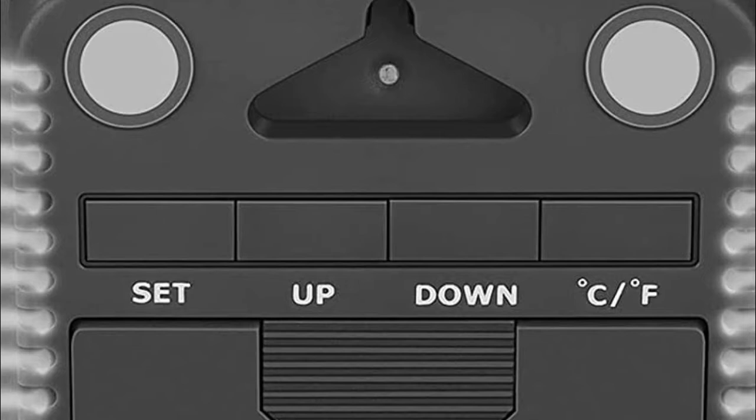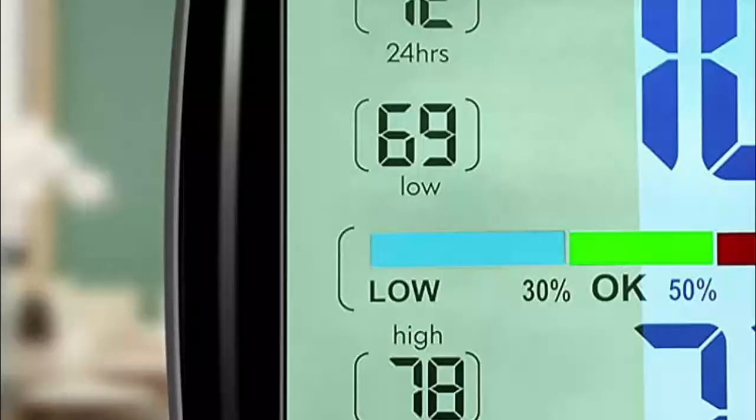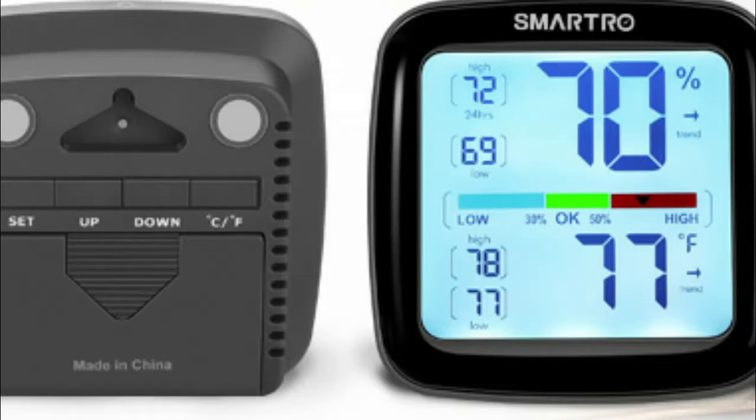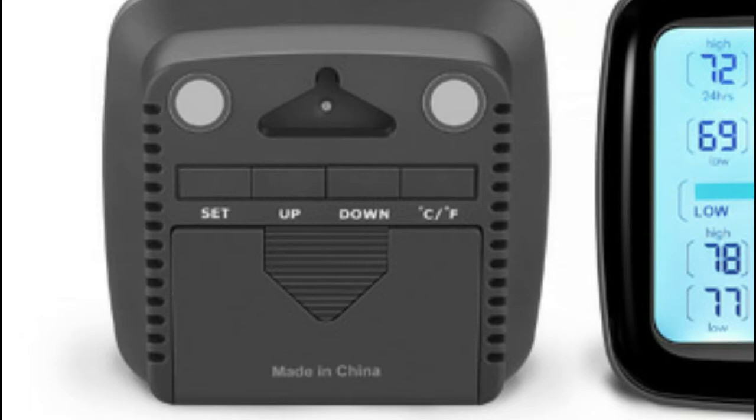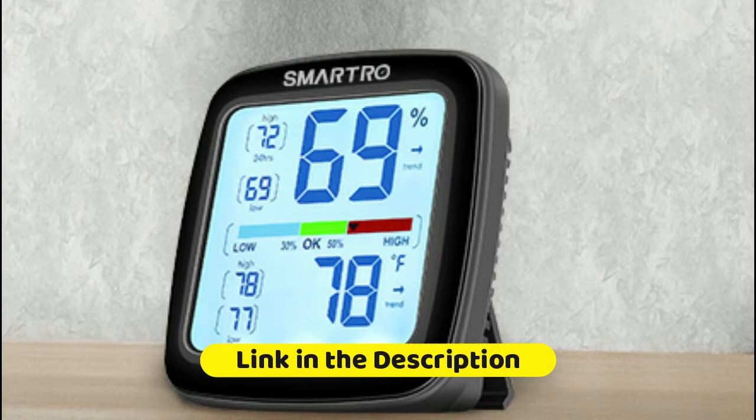Suitable for baby's room, nursery, office, closet, incubator, greenhouse, garden, wine cellar, basement, critter terrarium, etc. The room thermometer displays high and low records for the past 24 hours and all time. The indoor thermometer measures conditions and identifies changes in temperature and humidity instantly. Temperature and humidity monitor with 3.5-inch large HD LCD screen. A simple touch on the top to turn on the backlight.